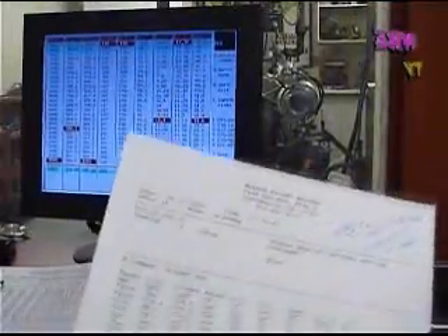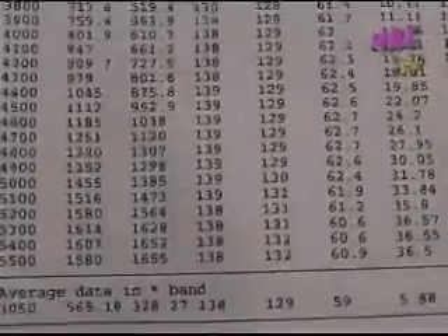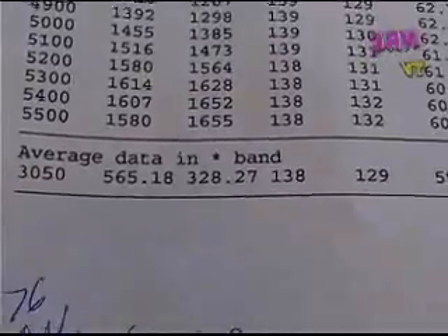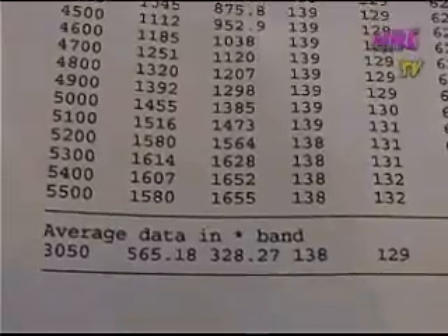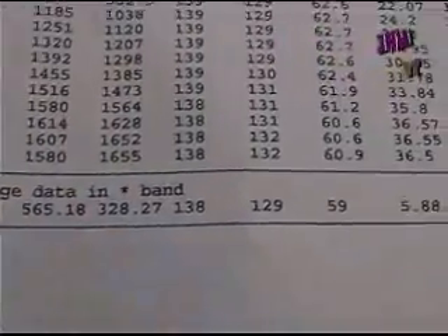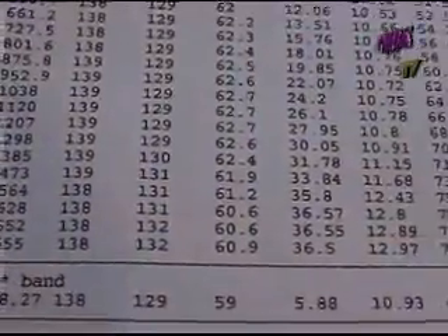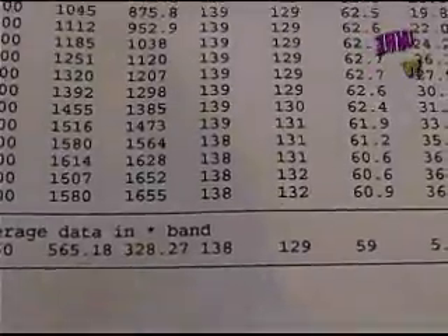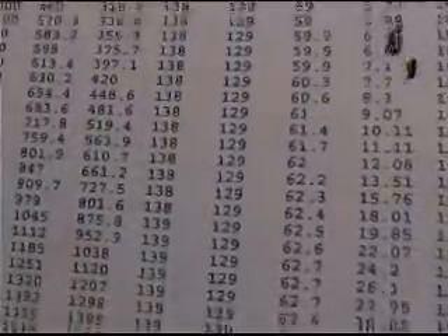Here's the latest pull: 1,650 horsepower. We shut the pull off early at 1,550 horsepower because the boost level was 36 pounds and it started going a little lean. But 1,650 horsepower — that's 237 horsepower per liter, that's almost four horsepower per cubic inch.